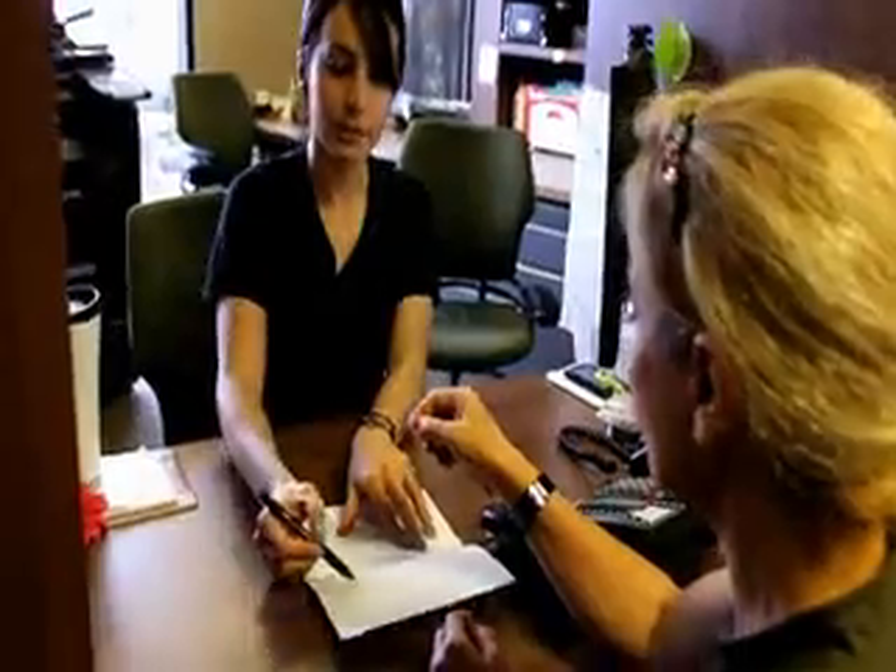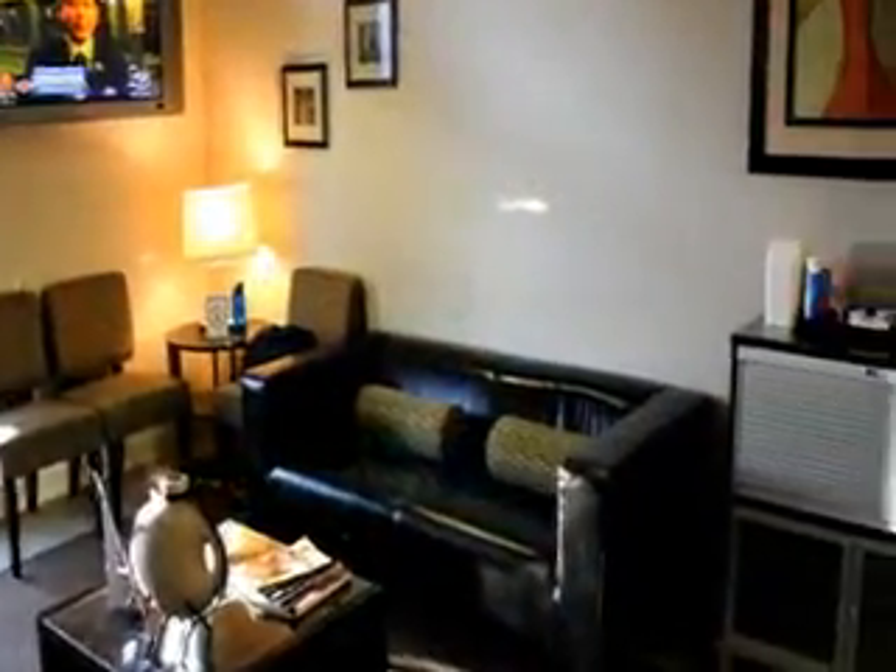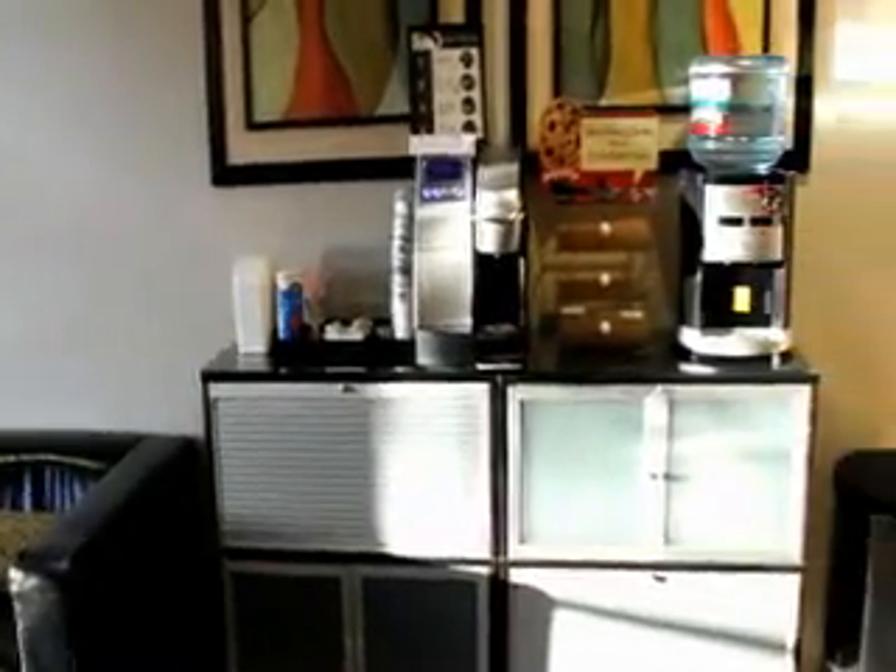During registration, you will be asked a series of questions in regards to your medical history. For patients above the age of 60 and/or experiencing renal problems, blood work is required.